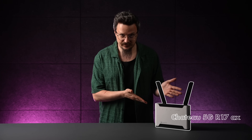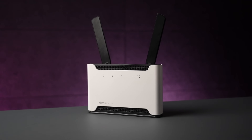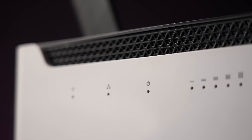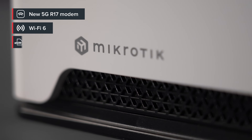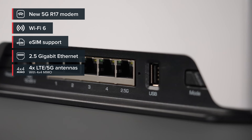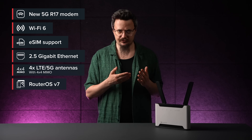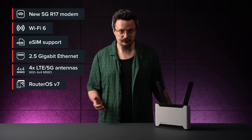And it is called Chateau 5G AX R17. This is MikroTik's most advanced 5G home router yet. An iconic design, now with smarter tech under the hood. We're talking 5G Release 17, ultra-fast WiFi 6, eSIM support, 2.5 gigabit Ethernet, 4 powerful LTE 5G antennas, 4x4 MIMO, and of course RouterOS version 7. It is faster, more flexible, and ready for the long haul. So let's dive right in.